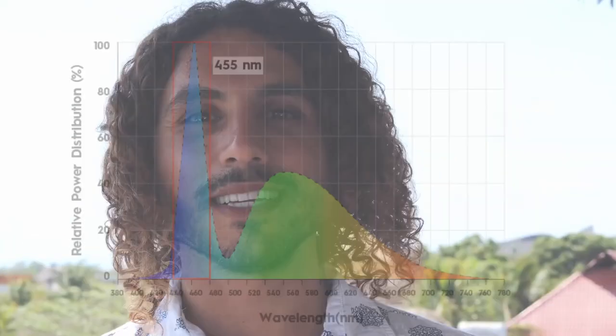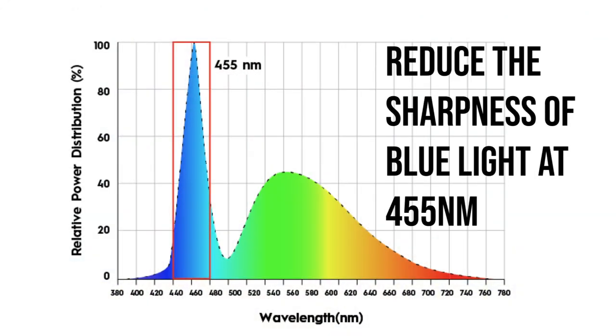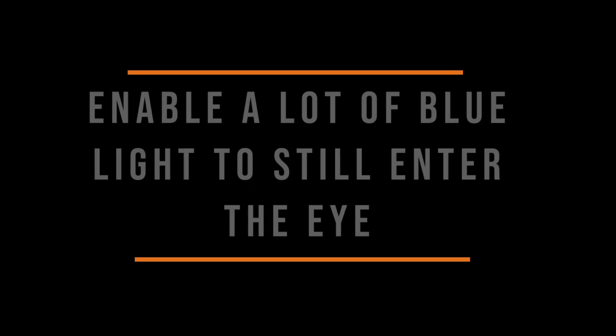So in order for the daytime lens technology to be efficient and working well, it needs to be doing two different things. Number one is to reduce the sharpness of the blue light at 455 nanometers and somehow make it more balanced and proportionate with the green and with the red. And number two, the lenses need to enable a lot of blue light to still enter the eyes, and especially the blue-turquoise at 480 nanometers, because this frequency of blue is absolutely important so that our brain can understand it's daytime and so that we can maintain high energy levels and focus throughout the whole day.